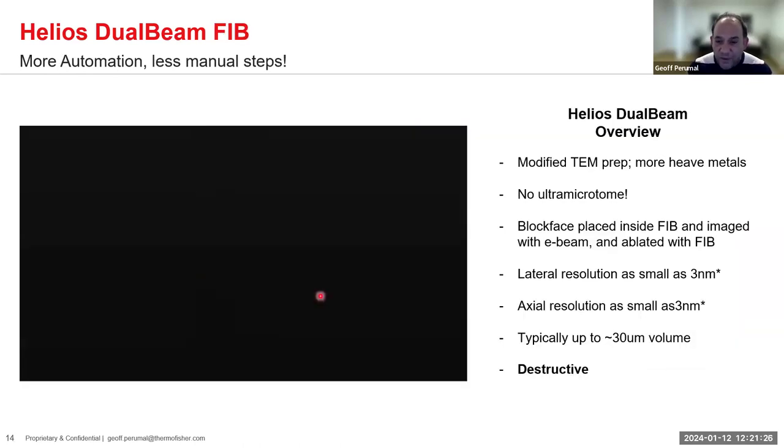By decreasing Z resolution, we also decrease field of view. So if you're doing an individual cell approach, FIB might be the better approach for that resolution. One other important consideration: array tomography is archivable — after imaging, you can store it and come back to it. Focused ion beam serial block face is destructive: once you ablate it away, it's gone.